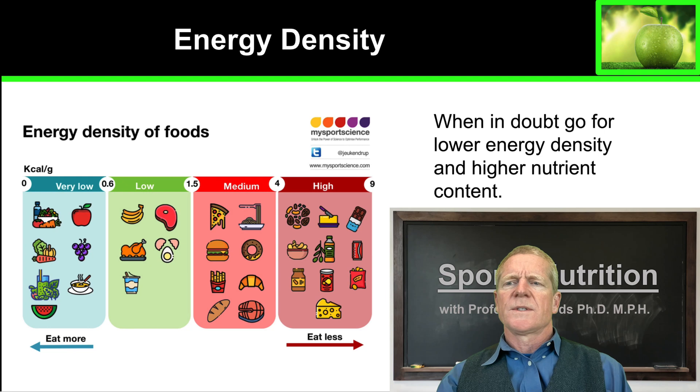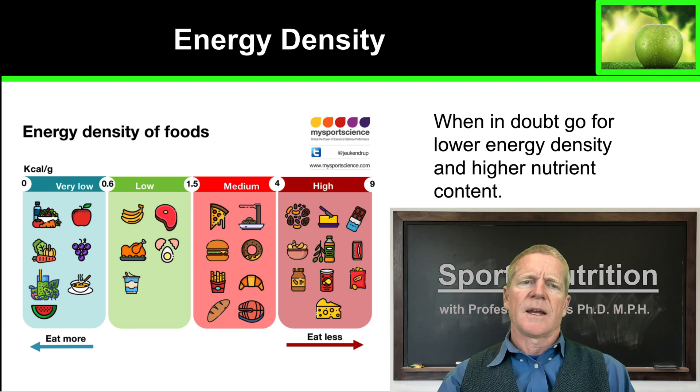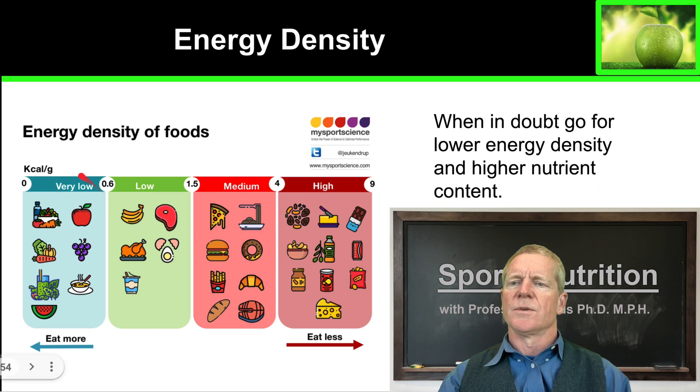So what's the easiest way to get adequacy in your diet? The simplest way is to choose foods that have low energy density but high nutrient content. We all know what those are — fruits, vegetables, and whole grain products. These have low energy density but contain lots of vitamins and minerals.